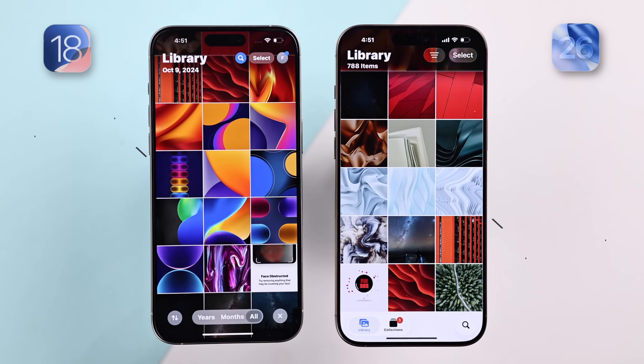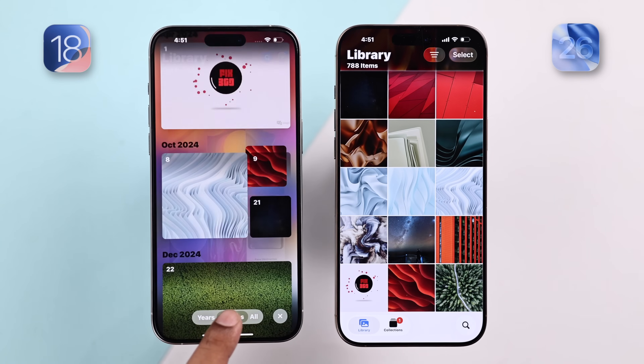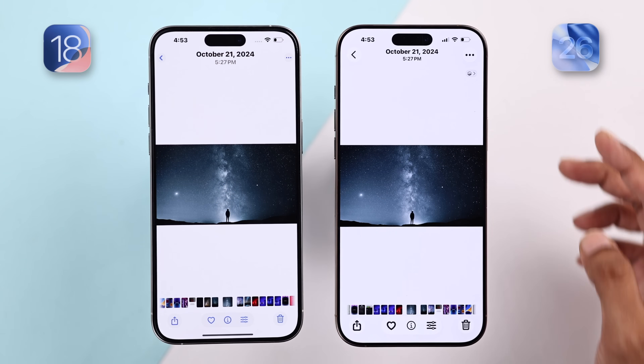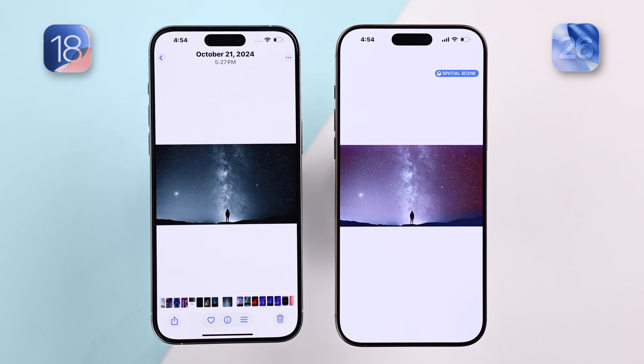The gallery app also got some changes. It now defaults to library, where you can see all your photos in one place, instead of the year and months toggle like iOS 18. There's also the glass effect in the UI. They also added a parallax effect called spatial scene — just click the toggle and it transforms your photo into a 3D scene, which is really sweet.